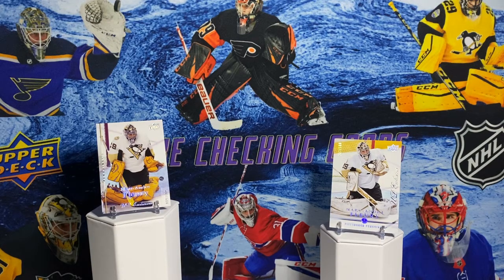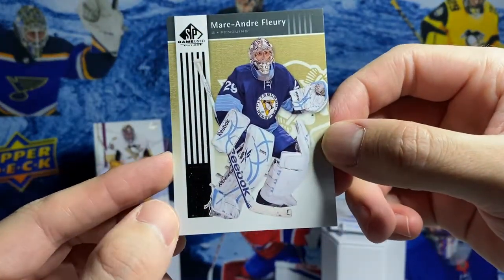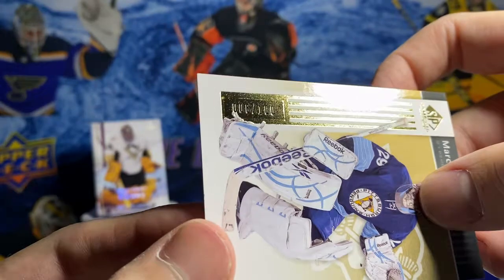Another numbered parallel is from SP Game Used. I wanted to show this one just because he's in that second Winter Classic jersey - my first jersey I bought. That one is out of 100.